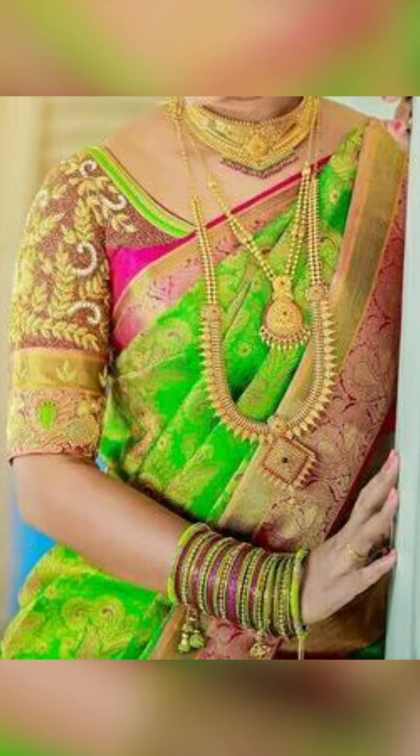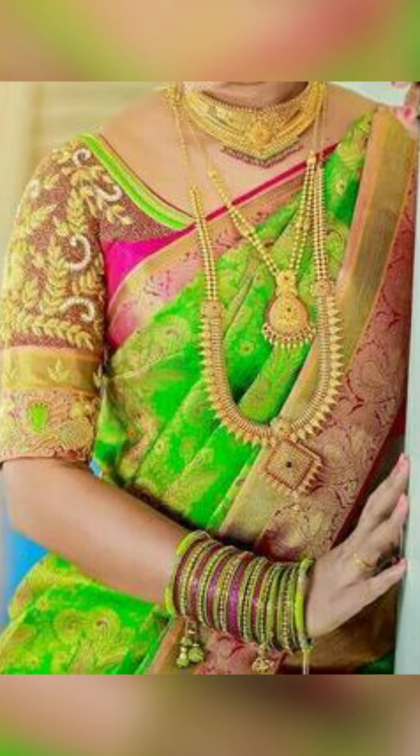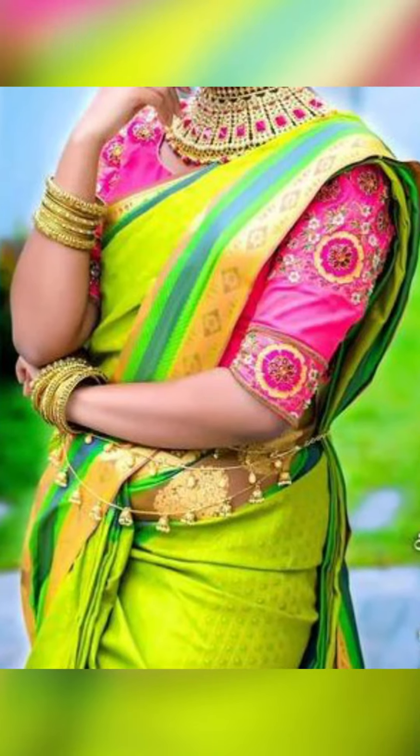Welcome to Fashion Trends. In today's video, we're going to be seeing about how to style yourself in your green suit sari. So let's go.